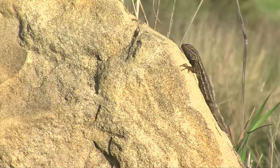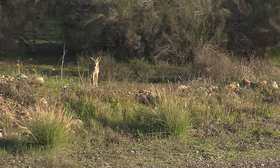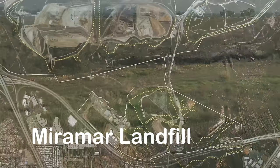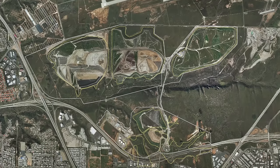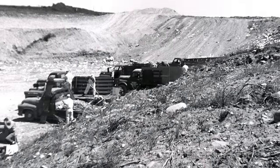Here in the middle of the city of San Diego, endangered species are protected and native plants are nurtured to preserve threatened habitats. This area is just one section of the Miramar landfill. It's located off State Route 52 between the 15 and 805 interstates. The city began landfill operations here in December of 1959 on land leased from the federal government.